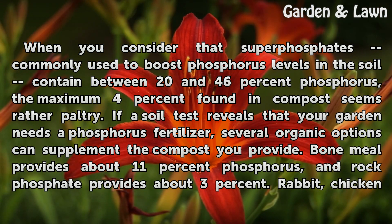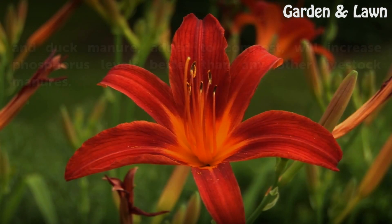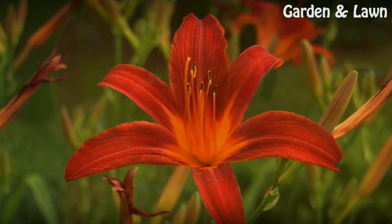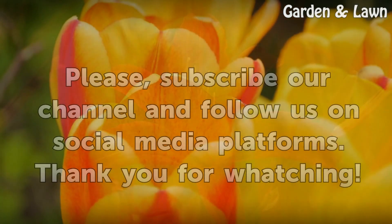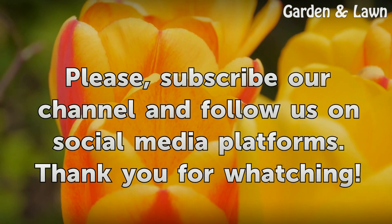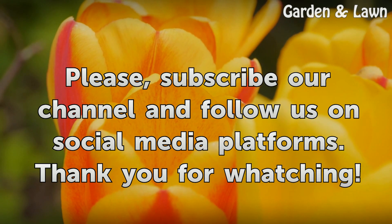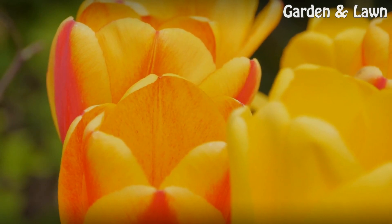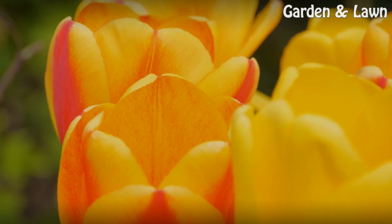Rock phosphate provides about 3%. Rabbit, chicken, and duck manure, added to compost, will increase phosphorus levels better than any other livestock manures.